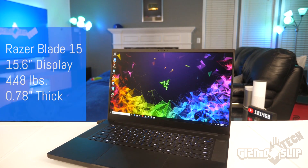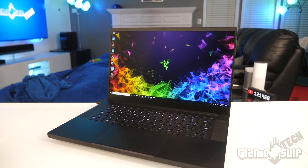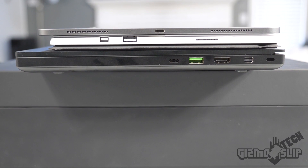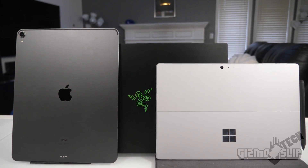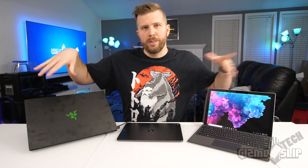The Razer Blade 15 weighs 4.48 pounds and is 0.78 inches thick — very thin for a laptop. The more expensive version with vapor chamber cooling is only 0.66 inches thick. The Razer Blade 15 is clearly the largest device, but honestly all three require a bag. I'm a big guy and wouldn't notice much difference between a 2.4 and a 4.5 pound device in my backpack.